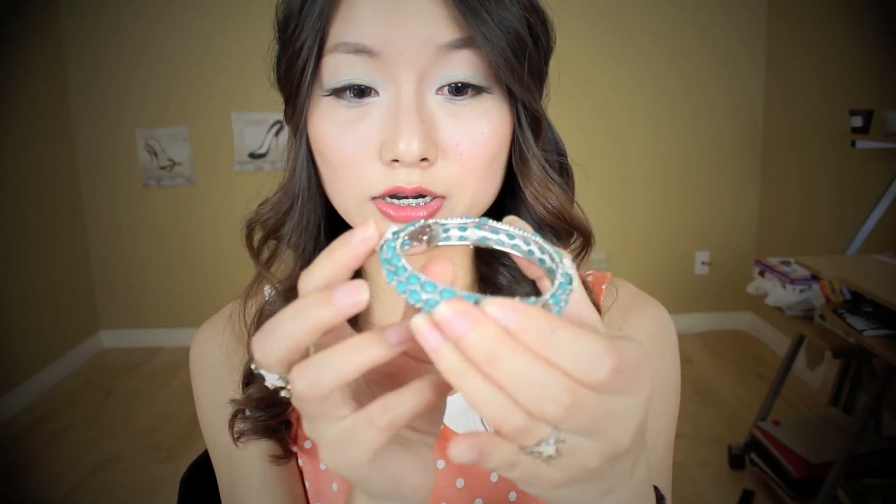I also got a really cute turquoise bracelet from Sanibel. It has sea stars all over it and it's really adorable. It looks like this.